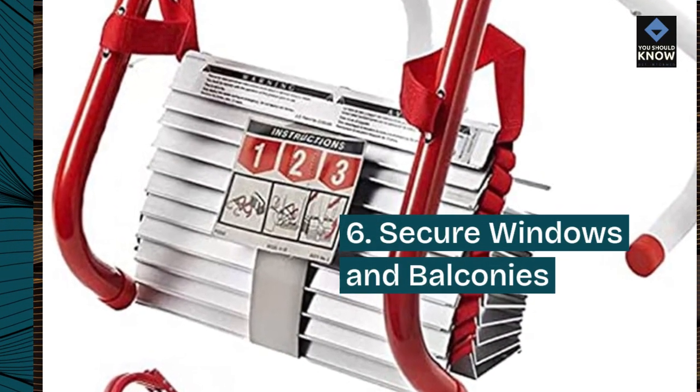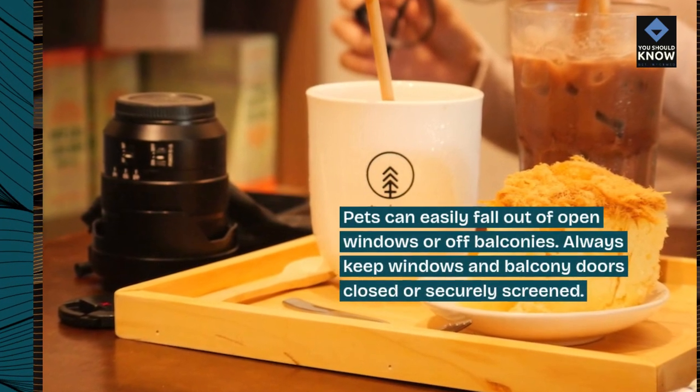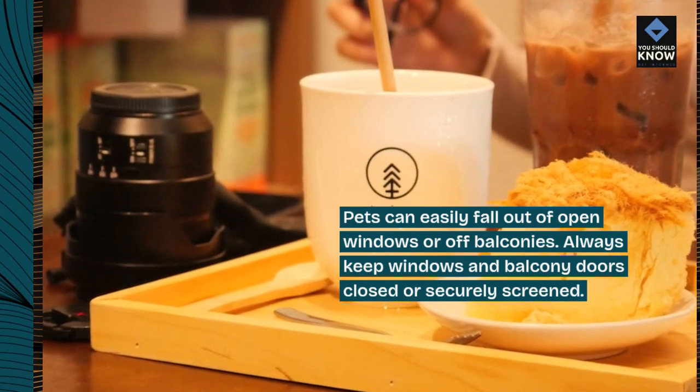6. Secure Windows and Balconies. Pets can easily fall out of open windows or off balconies. Always keep windows and balcony doors closed or securely screened.